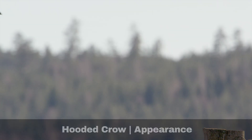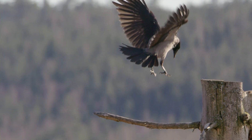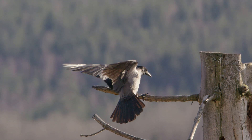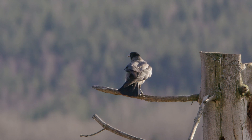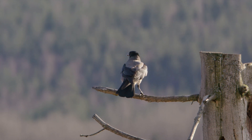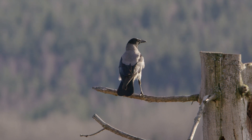The hooded crow, Corvus cornyx, was classified as the same species as the carrion crow until 2002. With the benefit of hindsight, we can see that whilst they may be closely related, they are completely different. The hooded crow is the same shape and size as the carrion crow, but they are instantly recognisable by their mixture of black and grey colouring.